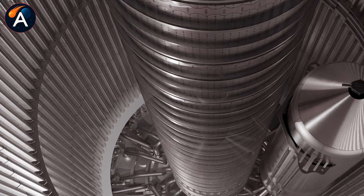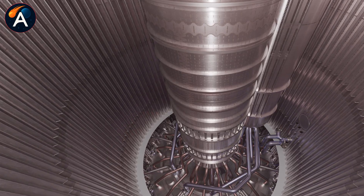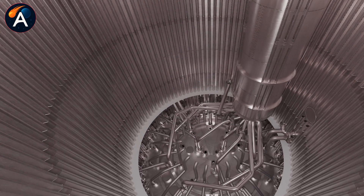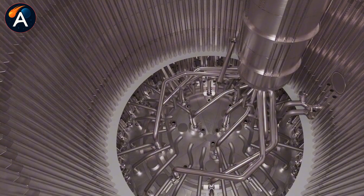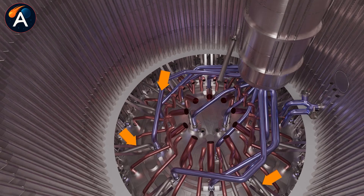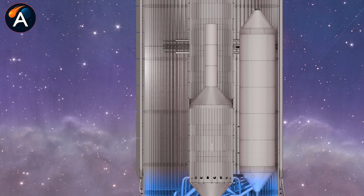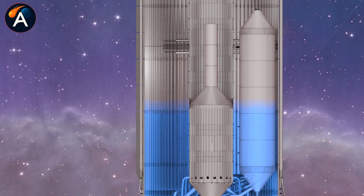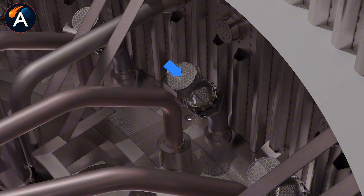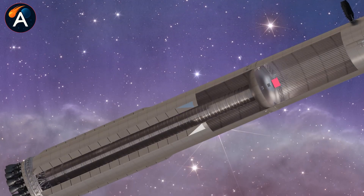Let's break down the core engineering challenge. When Super Heavy comes screaming back toward the launch tower, it's already burned through most of its fuel during ascent and boost back. The main oxygen tank, which sits at the bottom and normally feeds all 33 Raptor engines, is nearly empty. Any remaining liquid oxygen is sloshing violently around inside. During those final critical seconds before tower catch, if the inner 13 engines try pulling from this chaotic, mostly empty tank, they risk fuel starvation — and starving even one engine during precision landing is a catastrophic failure waiting to happen.